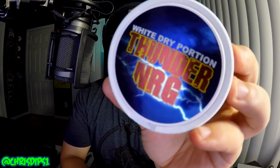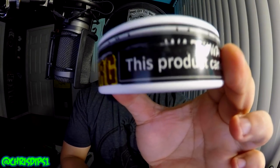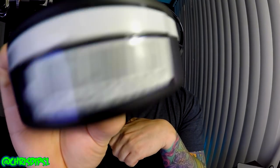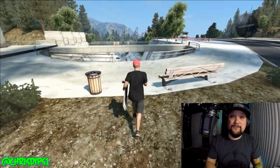Look at these cans. They have like this foil metallic sticker on it. This is the white dry portion can, and this is the original portion. I'm going to go ahead and try the original portion here today. These are the cans I'm going to review for you today.